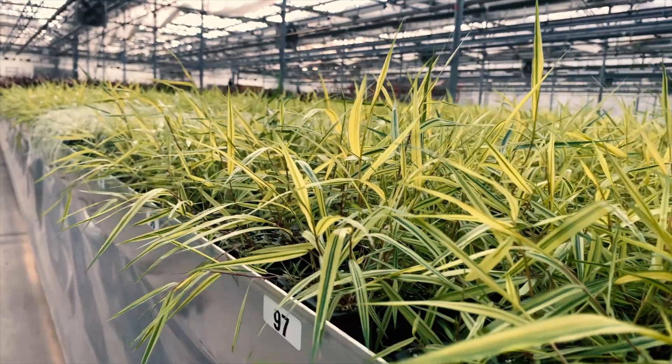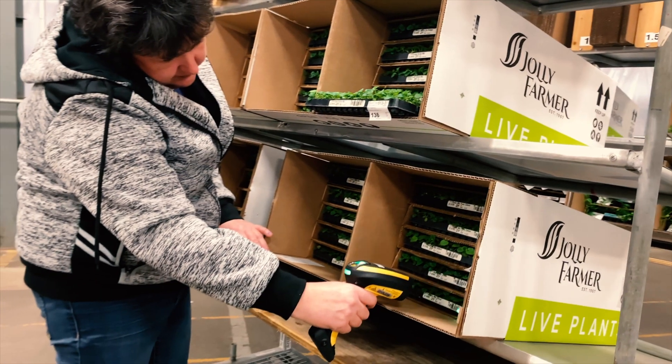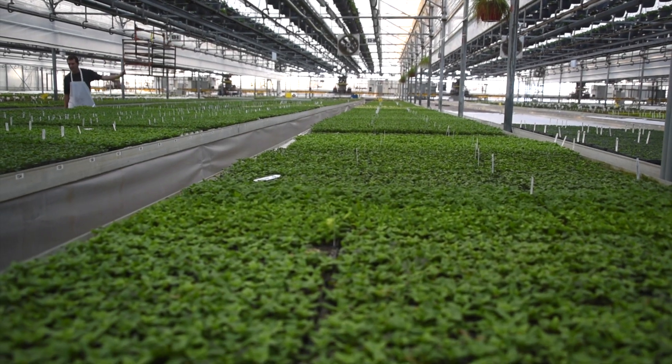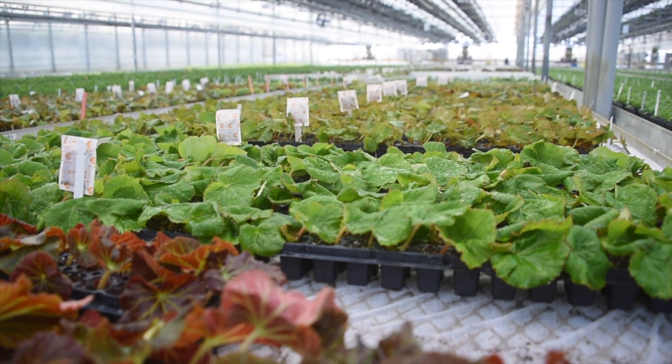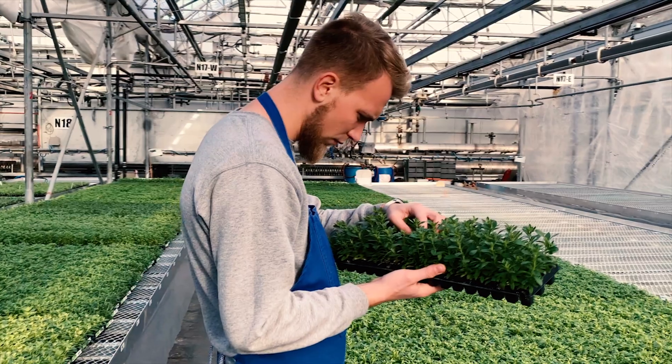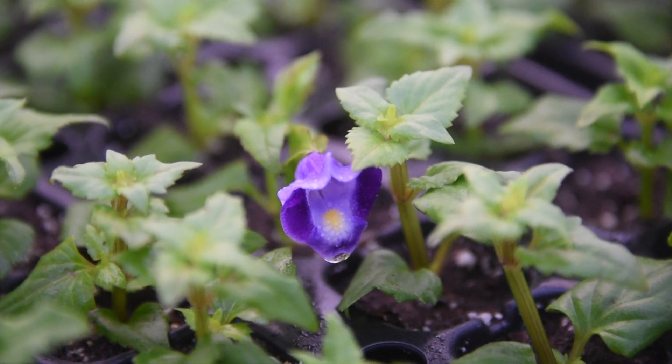In this video, we'll follow our young plants through the final stages of growth before they ship to our customers. Our trays of plants spend anywhere from 2 to 26 weeks on our benches depending on their size and growth requirements. During this time, our growers carefully monitor many factors to ensure the plants continue to grow and flourish.